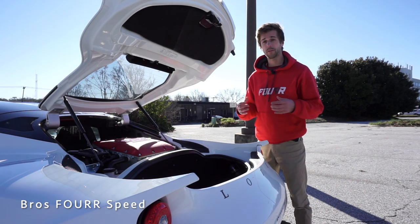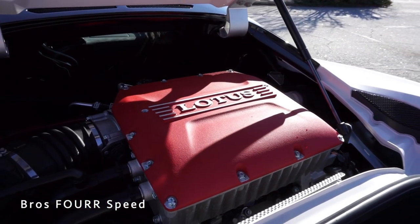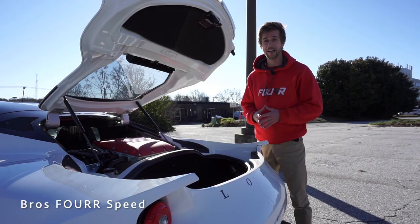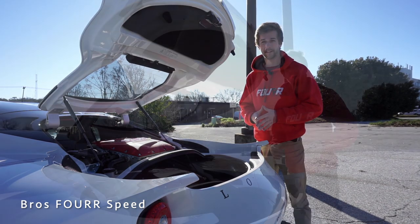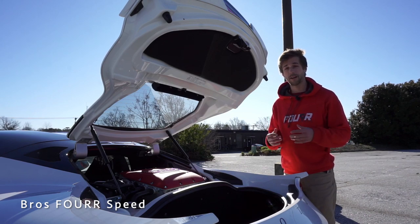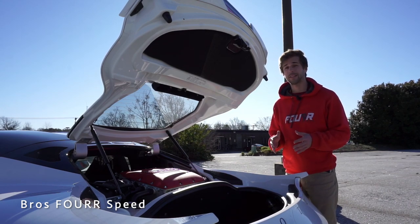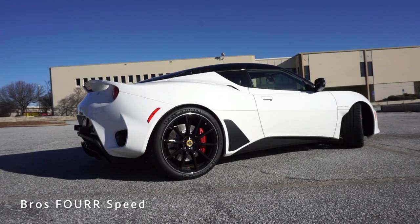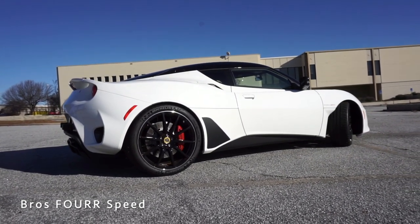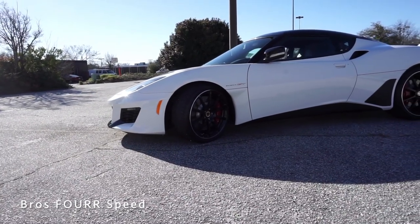Starting off in the back, this is a mid-engine sports car. It runs off a Toyota-sourced 3.5-liter V6 with the addition of an Edelbrock supercharger that produces 8.7 PSI, paired to either a six-speed manual or six-speed automatic. This engine puts out about 416 horsepower at 7,000 RPM and 317 pound-feet of torque at 3,000 RPM — that's about 16 more horsepower and 10 more pound-feet than the previous engine. It is rear-wheel drive and weighs around 3,100 pounds.